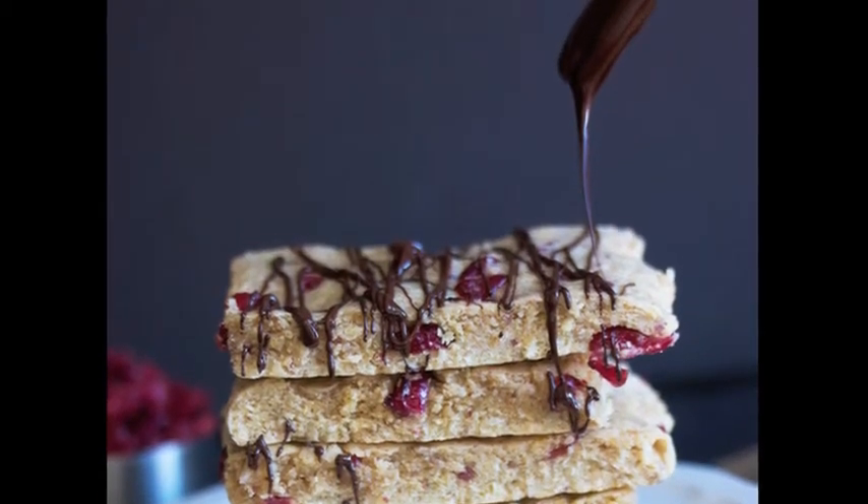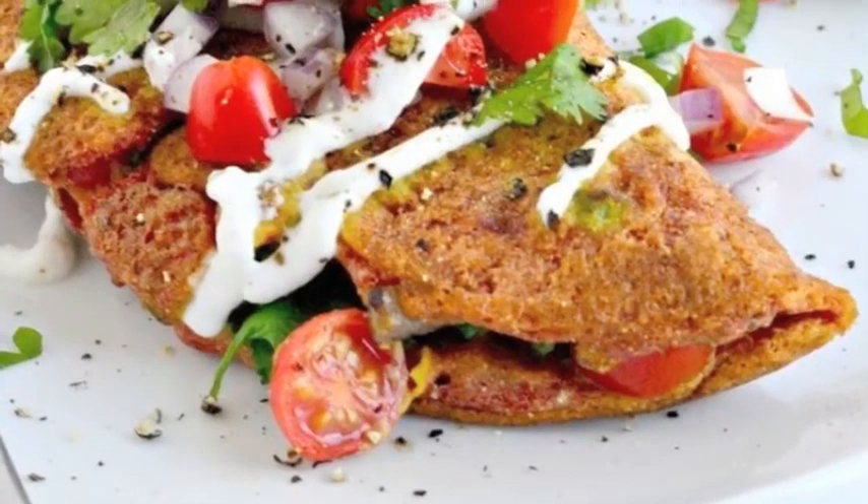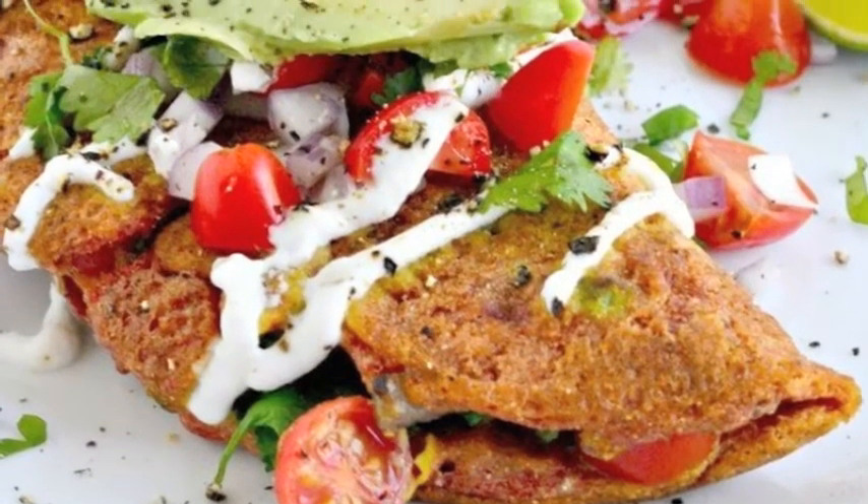Coconut cranberry protein bars — beside being drizzled with chocolate, the best thing about these dense, cakey bars is that they have 17 grams of protein.